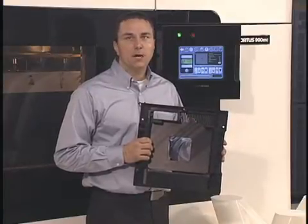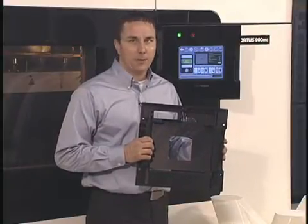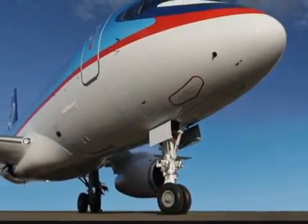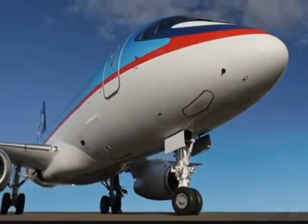Not only do our systems help save time and money, but they help designers build better products too, especially large products. The Fortus 900mc recently helped build a 16-foot high physical mock-up of the landing gear for a new regional jet, the Sukhoi SuperJet 100.